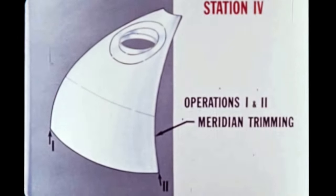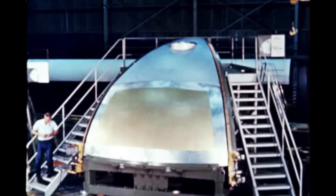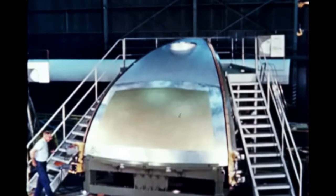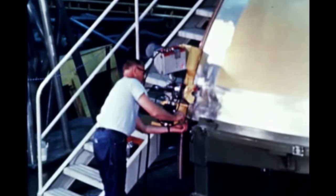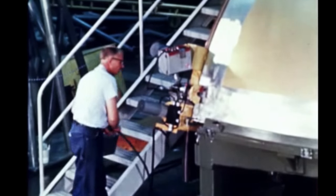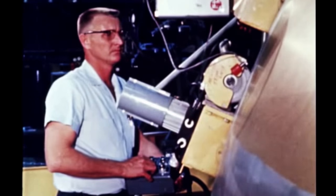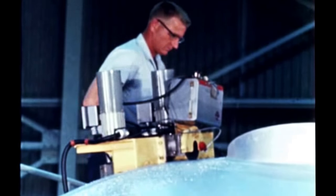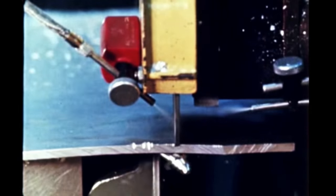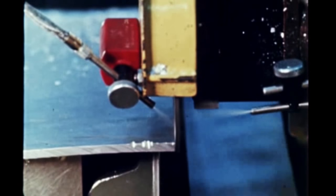Next, the gore sections are positioned on the bulkhead gore trim and route fixture. This is station number four. Here, the section is trimmed to meridian trim lines, then routed on both sides. One side of the section is routed concave and the other convex, which allows a tongue and groove fitting between sections. The gore sections used in this pilot fabrication are of 2219 aluminum, the same material which will be used in all test and production boosters. The entire portion of the gore is held down by vacuum, thereby holding the part in position until the operation is complete.